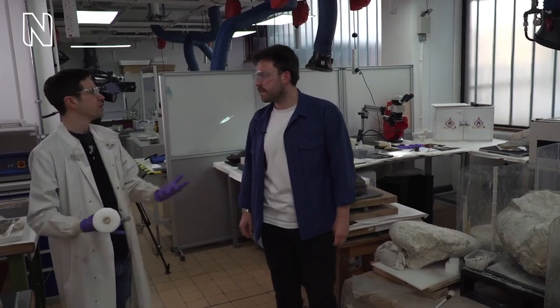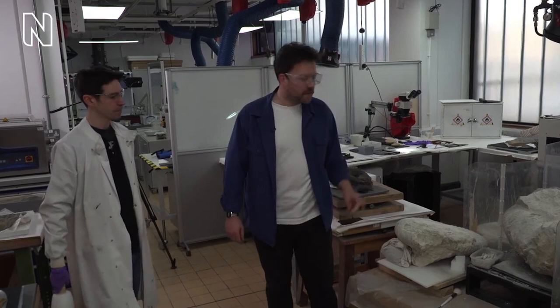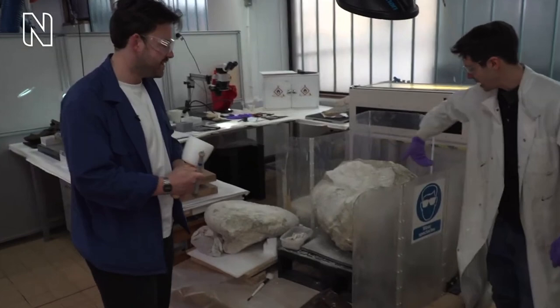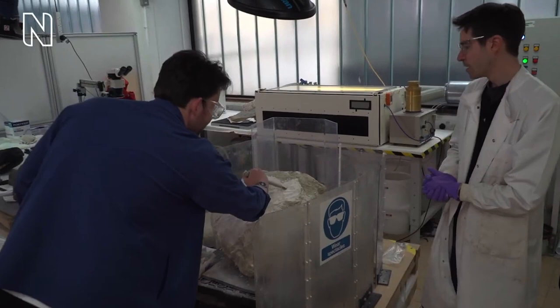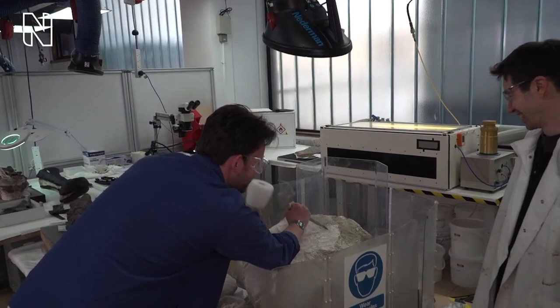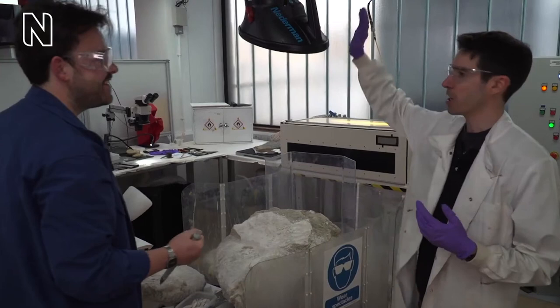Do you mind if I have a go? Absolutely, please do. You're looking for a nice cleavage plane in the rock somewhere you can smash away — working away probably here to here, angling the chisel like this. And you can see those pieces coming away — it's quite satisfying rock to break. There are also huge suction machines — a lot of this work makes a lot of dust, so if I was working on this for any length of time, I'd have the extractor on to take up that chalky dust coming off. Thank you so much for letting me have a go — a once-in-a-lifetime experience.